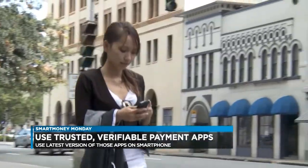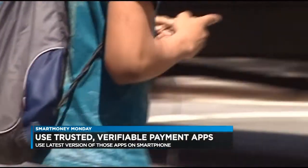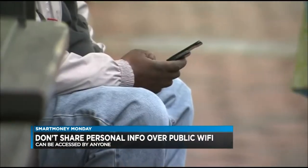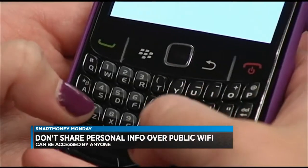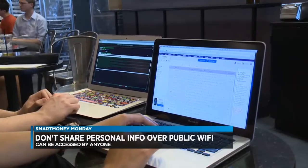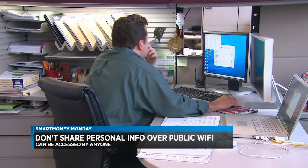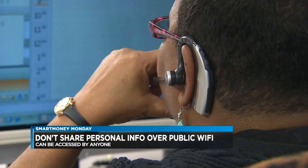Also, be extremely careful not to send sensitive financial information over public Wi-Fi. Any information sent through public Wi-Fi can be hacked, so be careful when making online purchases. You're safe using your phone carrier's cellular network or your home's password-protected internet connection.